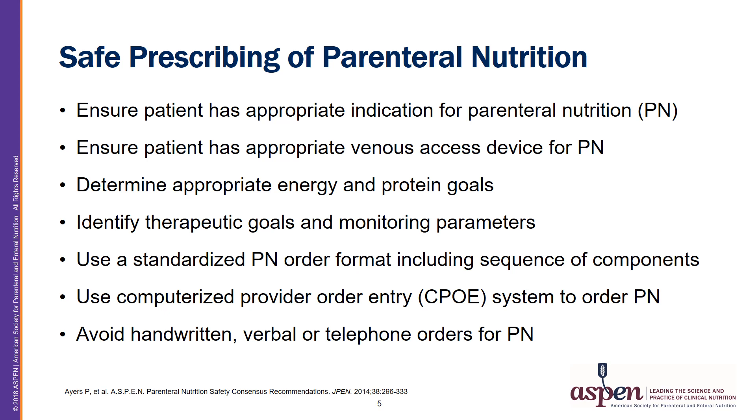Number five is to use a standardized PN order format, including a correct sequence of components, to help reduce the risk of errors when prescribing. Number six is to use a computerized provider order entry or CPOE system to order the PN, which helps reduce the risk of errors and improve efficiency. And finally, number seven is to avoid handwritten, verbal, or telephone orders for PN due to their complexity and risk for errors.